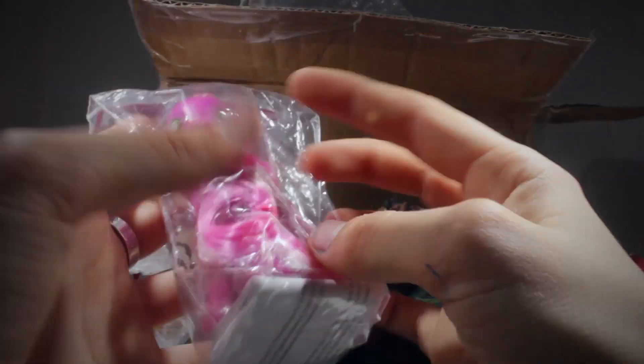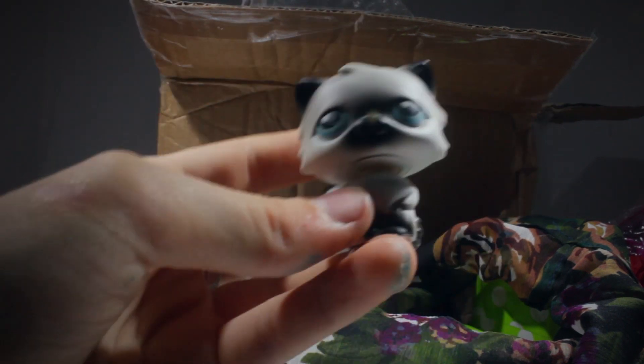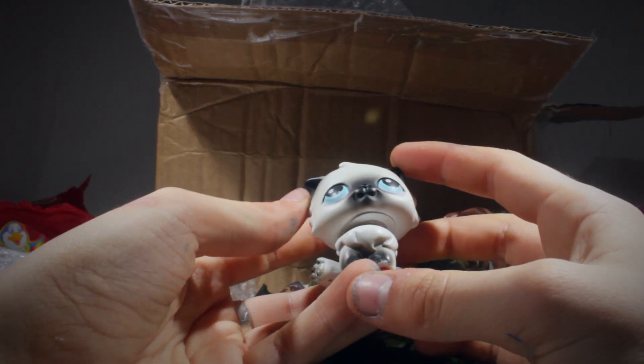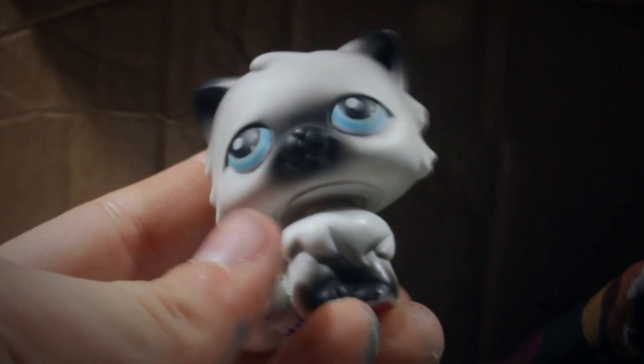I can finally stop using the weird rainbow power version for everything. Thank you so much. Oh, that's awesome. It's a Persian cat. Just to clarify, as everyone knows, we had some LPS that we'd already agreed to trade, and then others that are a complete surprise to me. This one looks so much cooler than in the picture, and it looked really cool in the picture, so that's saying a lot. It's so cute.